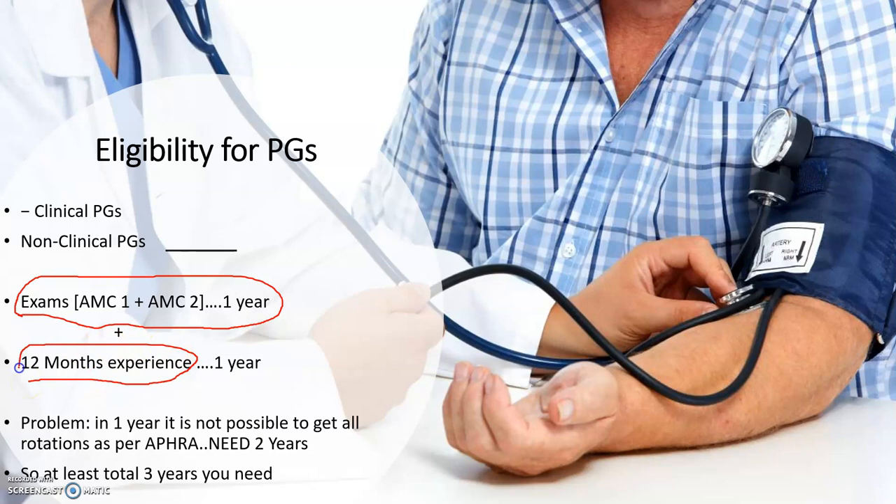The problem is that this 12-month experience requirement is difficult to fulfill. In India after MBBS, the one-year housemenship rotation covers surgery, medicine, and all departments continuously, so you can finish in 12 months. But in Australia, this is very difficult — for example, if you finish everything except surgery, you might have to wait another year for that placement. So practically, you need two years, not one.